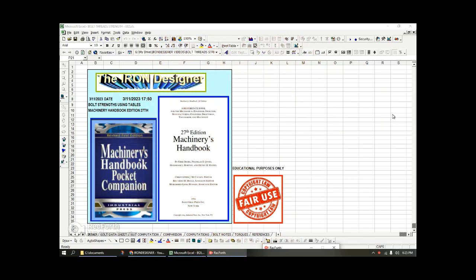Iron Designer here. This video is going to talk about clamp load and proof load for bolted connections, and primarily it's going to get into calculating bolt torque. Stay tuned — it won't be a very long video but I think it'll be very informative.